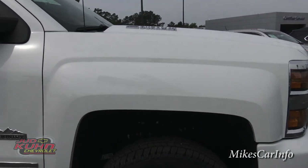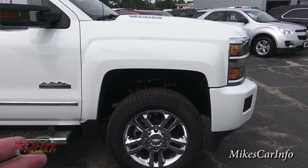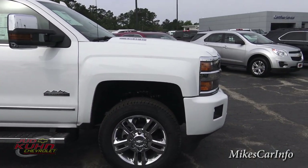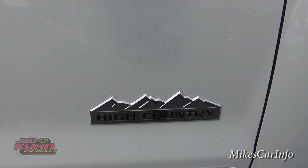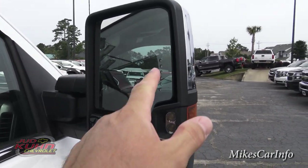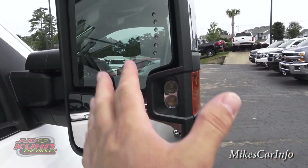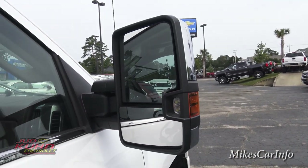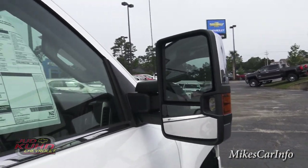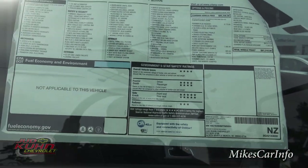On both sides of the hood it has the Duramax badge, and the styling with the wheel wells kind of squared off gives it a tough look. There's the High Country badge with the mountains. The side mirrors have turn signal markers and LEDs. You also have a separate spotter mirror for checking your back tires or blind spots. There's the window sticker you can check out.